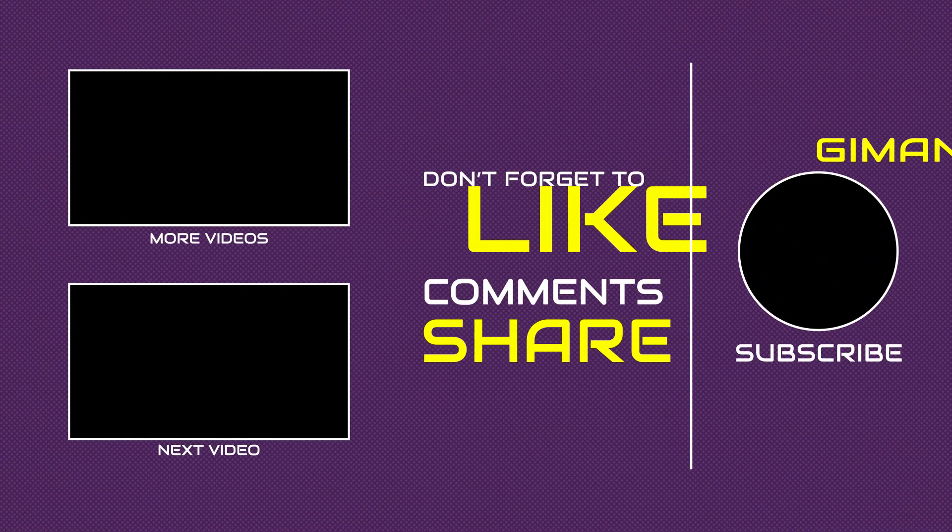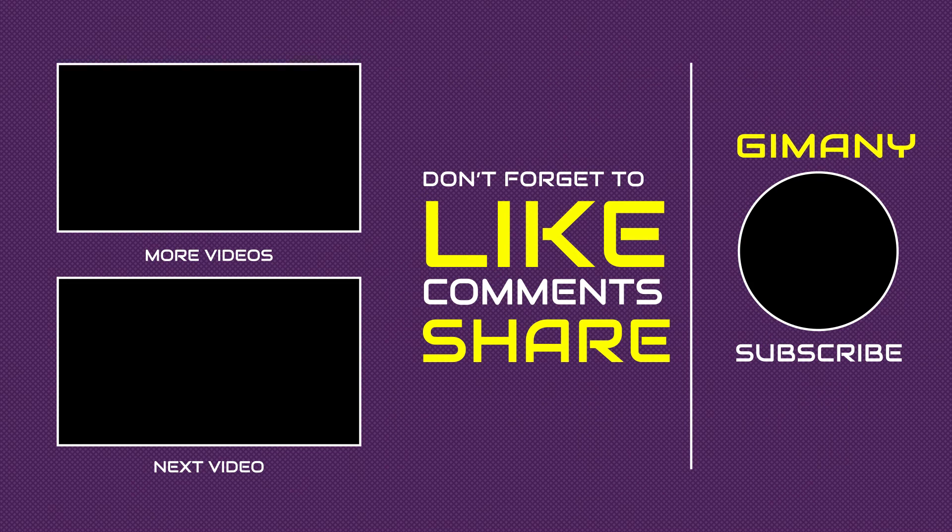Thank you for watching. Don't forget to comment, like, and share. Subscribe if you like our channel, and see you again.